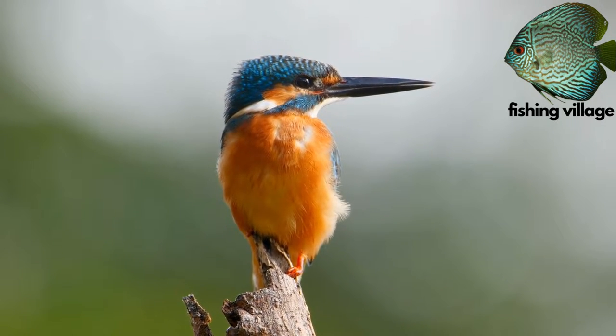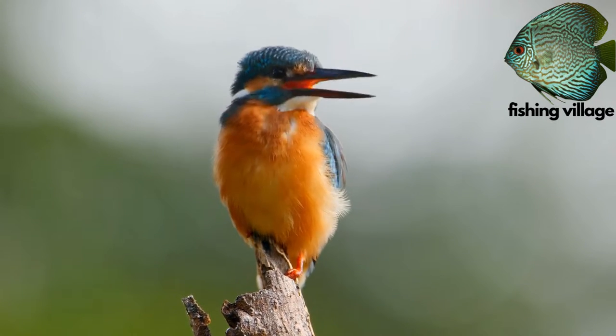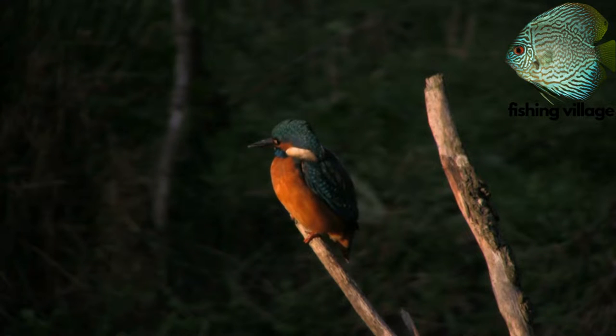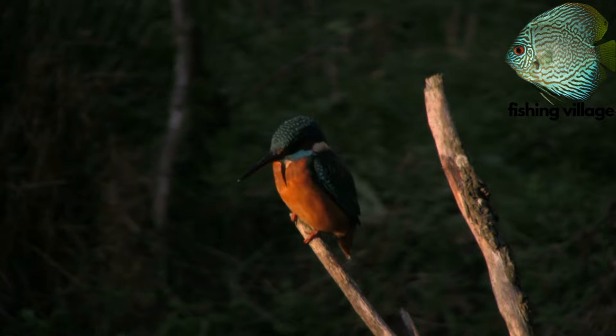Kingfishers are territorial birds that can be found in a variety of habitats on all continents except Antarctica. They establish a territory with plentiful food supplies, practical perches, and a secure location to roost at night.